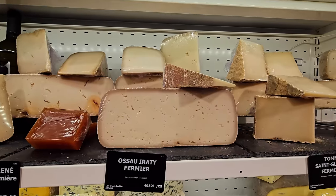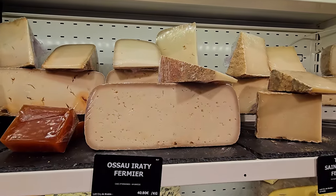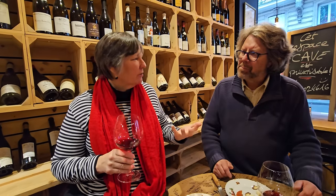The Ossau-Iraty has a very distinct flavor — the combination of cheese, fruit paste, and bread creates something special. Tasting just the cheese with wine it's saltier and sharper, like a manchego but with more personality. It's a full-flavored cheese, probably not for kids, and it goes great with red wine.